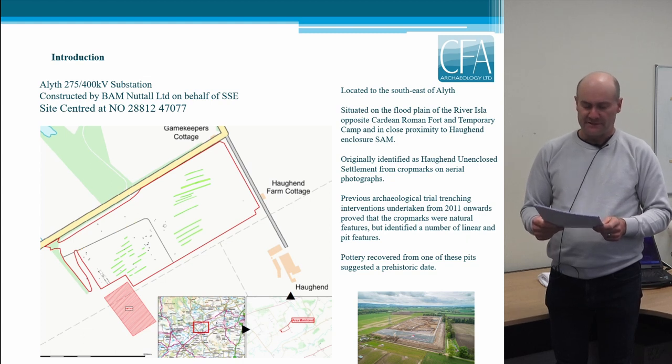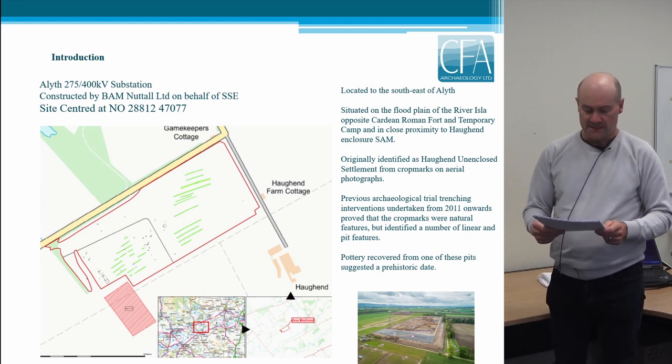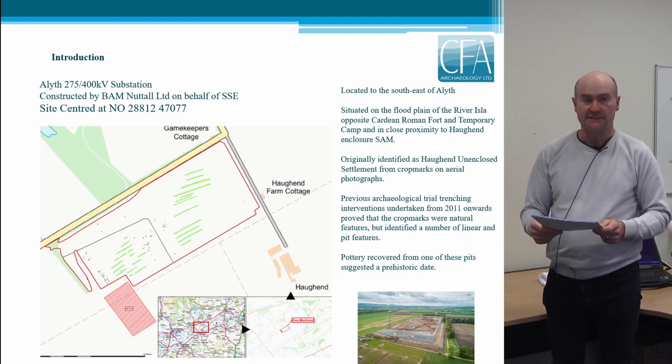Following the line of the River Isla on the opposite side from the substation development is the Camelon to Cargill Roman Road. This part of the road leads to the Cardeen Roman Fort, which sits almost directly opposite the substation site on the southern side of the river. The fort itself covers an area of 3.7 hectares internally, making it one of the largest Roman forts in Britain, and finds from the fort indicate a single Flavian occupation which is thought to have ended with its abandonment in 86 AD.